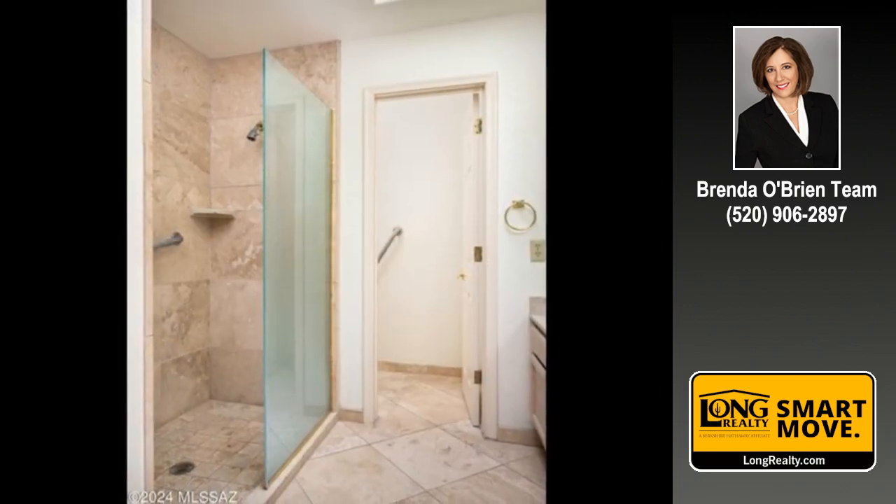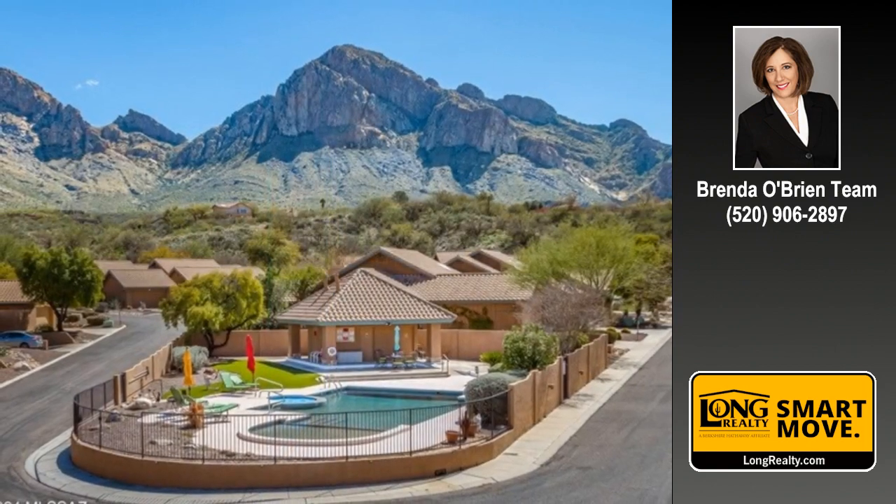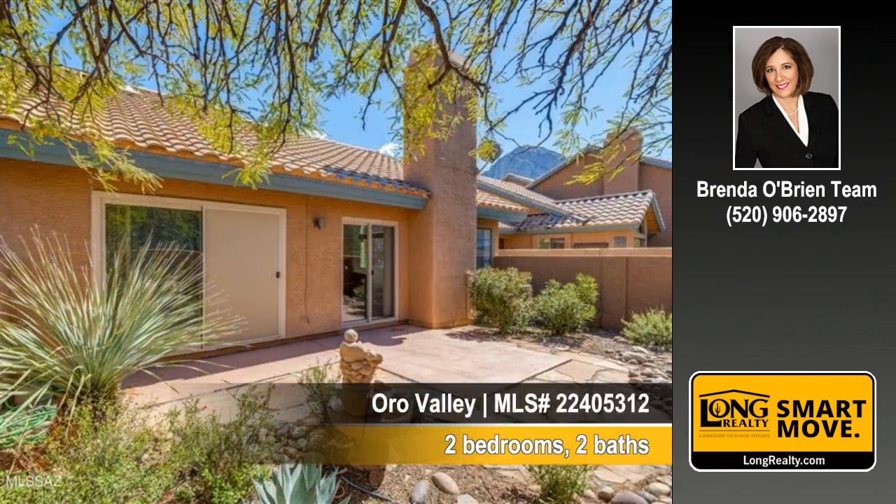You'll find two bedrooms and two baths in this home. Here's your chance to reside in Guard Gated La Reserve in Oro Valley. Contact us to arrange for a personal showing.